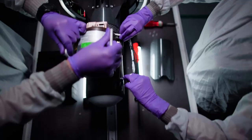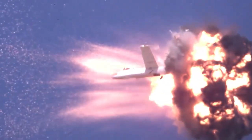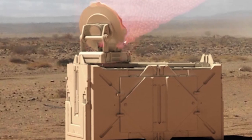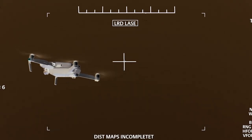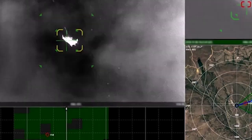From a Raytheon perspective, on the kinetic side we have the Coyote missile, which is essentially a friendly UAS that is fired to go out and attack an enemy UAS. On the non-kinetic side, we've got the high-powered microwave system and the high-energy laser system, or HELLWIS. All three of those will flatten that cost curve, both for our U.S. forces and our allies around the world.